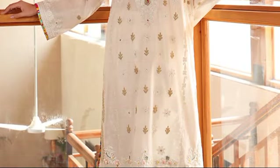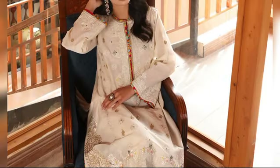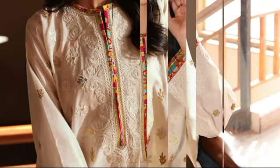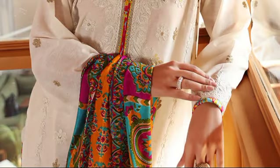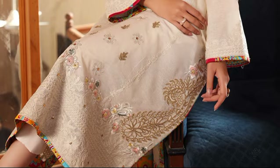ILSA, in off-white, is an epitome of understated elegance and sophistication, priced at $39,000 for the Stitch Article. Crafted from luxurious Karandi Lawn fabric, this enchanting shirt features exquisite embroidery adorning the front, back, and sleeves, creating a captivating blend of artistry and grace.